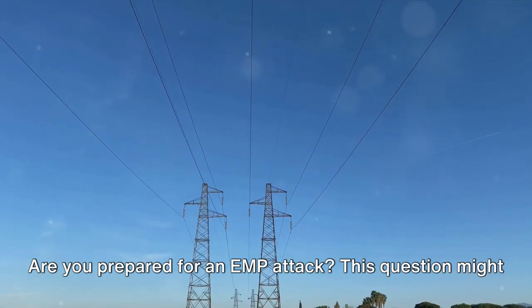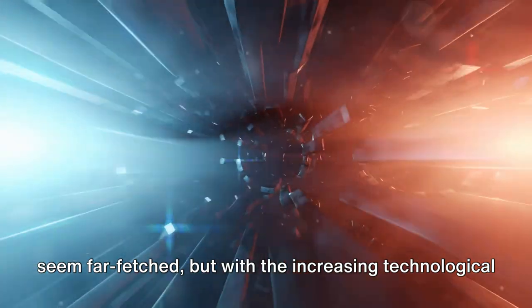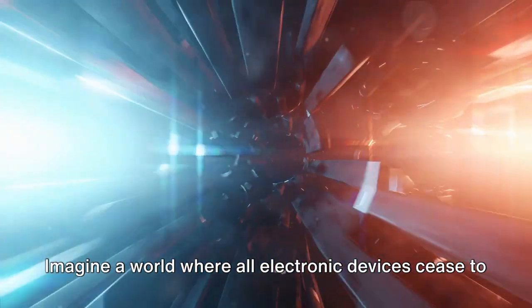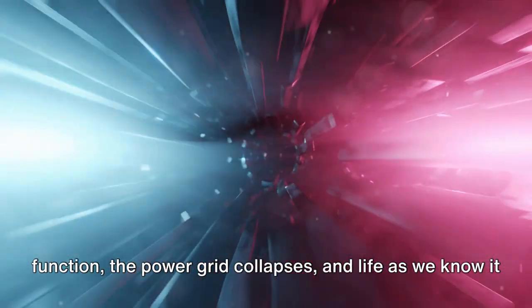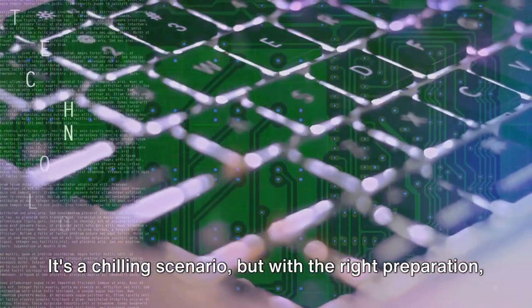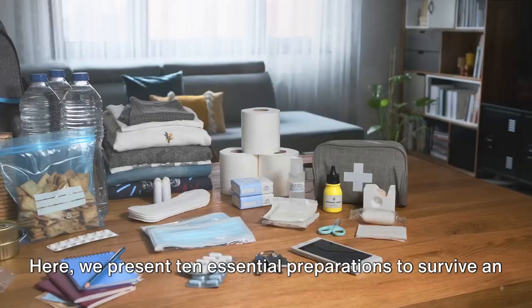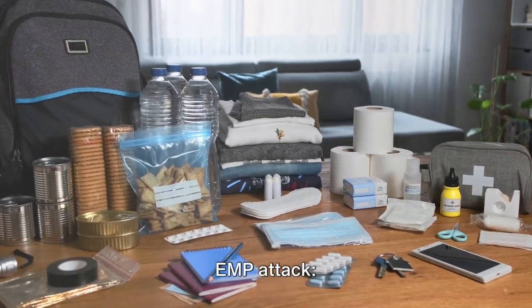Are you prepared for an EMP attack? This question might seem far-fetched, but with the increasing technological advancements, it's an eventuality worth considering. Imagine a world where all electronic devices cease to function, the power grid collapses, and life as we know it grinds to a halt. It's a chilling scenario, but with the right preparation, it's possible to navigate through such a crisis. Here, we present 10 essential preparations to survive an EMP attack.